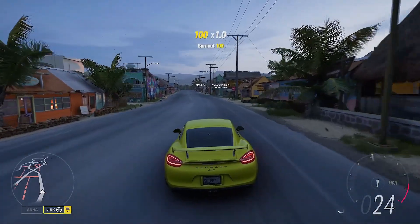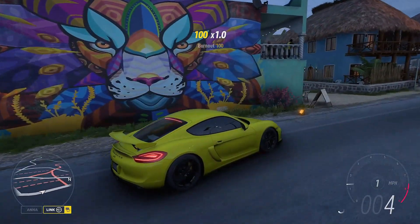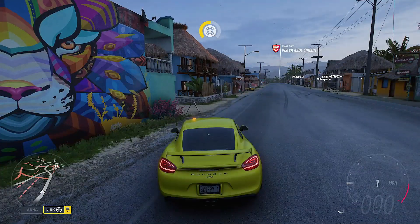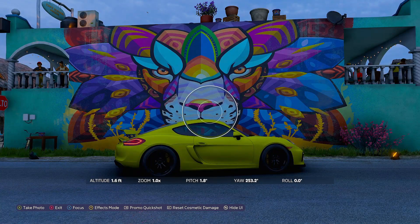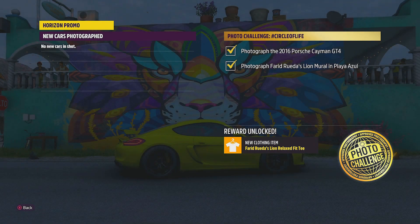Once you have arrived at this location, you're going to find the mural on the left — it is a giant tiger and looks absolutely amazing. Hit up on the d-pad to enter photo mode, swinging the camera around to bring the GT4 and the lion into shot, then smash RB for a quick promo shot to photograph the 2016 Porsche Cayman GT4.